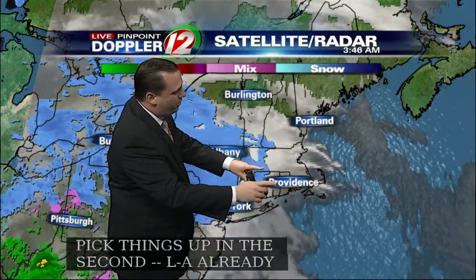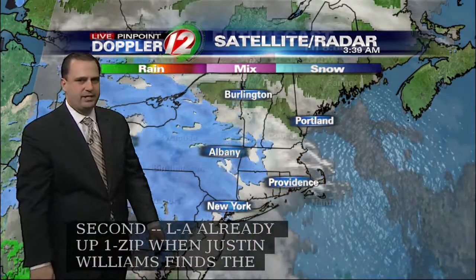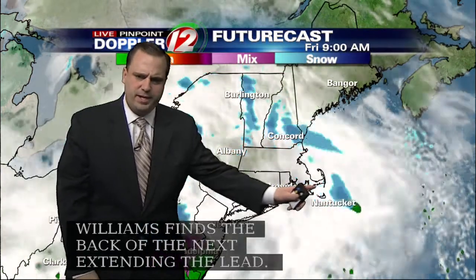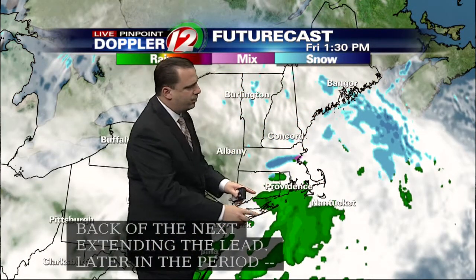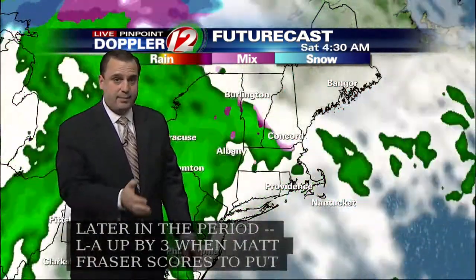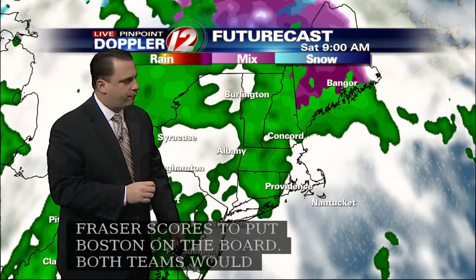We are seeing the snow extending all the way back from Rhode Island into parts of New York and into Pennsylvania. Until about nine o'clock or so, we're looking at the chance for some snow, then it'll be exiting the region. A second batch of precipitation is coming through during the afternoon and that one looks like it's going to be rain. By that time, enough warm air will be working its way in that most of it should be in the form of rain.